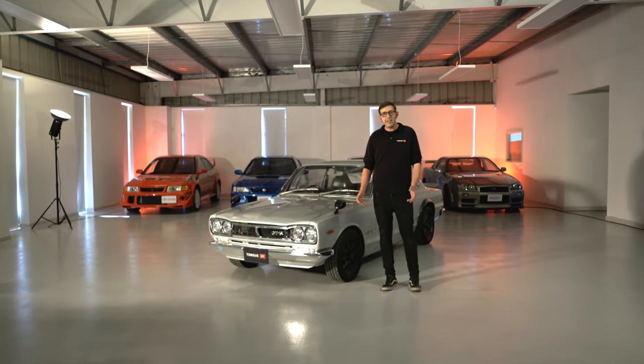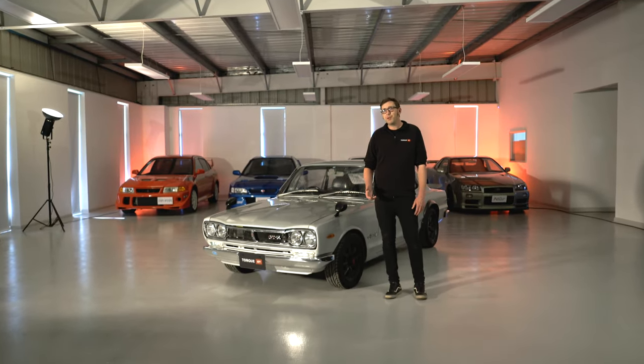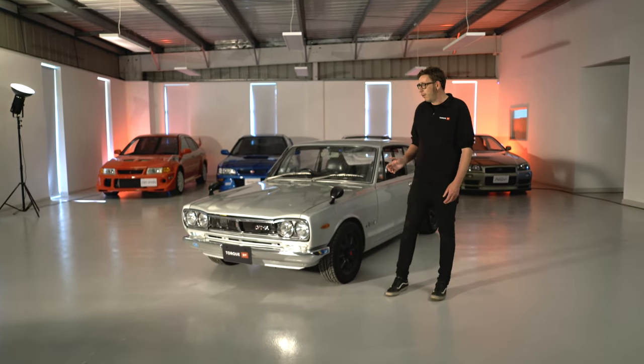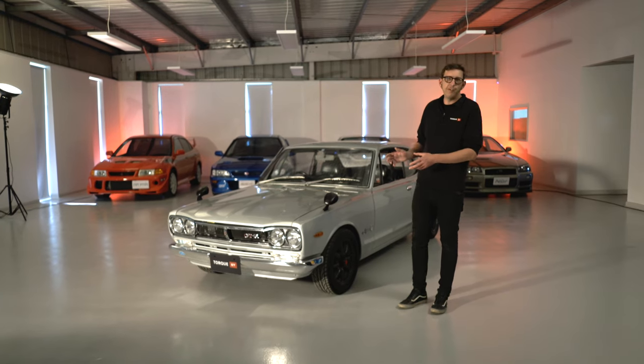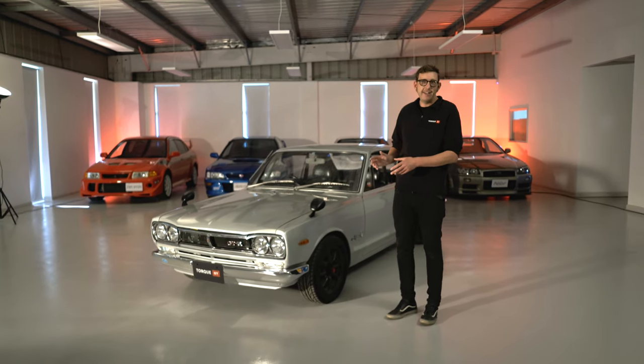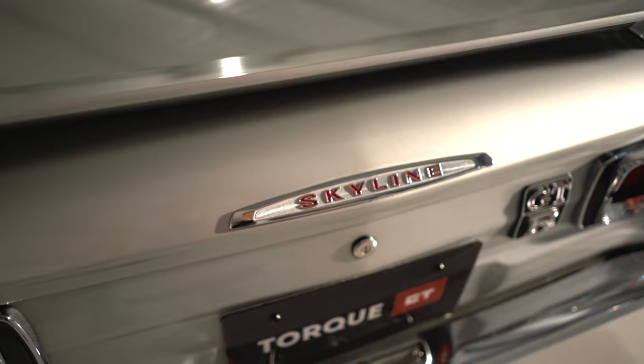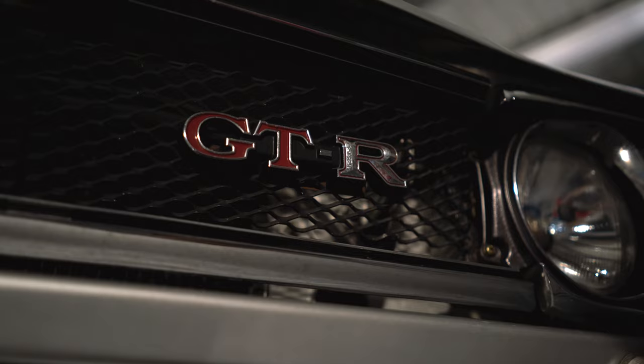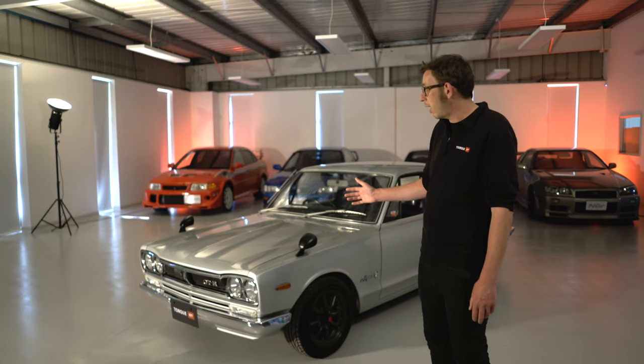Hi everybody and welcome to In The Showroom. I'm Jamie from Talk GT and I've got the enviable job today of getting to show you around this absolutely beautiful 1970s Nissan Skyline. This is the origin of the species and the first time that we saw the GTR badge adorned to one of the early Skylines.